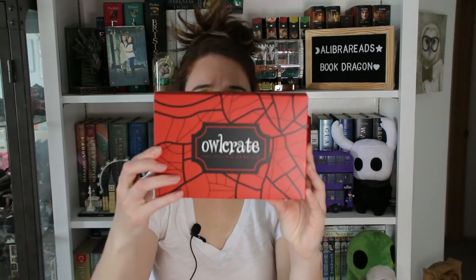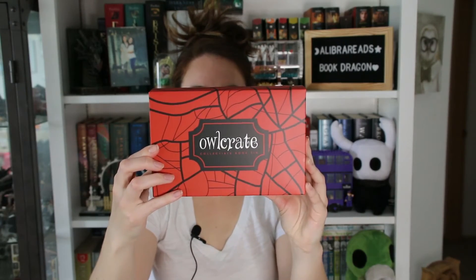What is this? An Owl Crate collectible book tin! This says From the Library of Red London, Volume One, inspired by the Shades of Magic series by V.E. Schwab. I just recently read the first book, A Darker Shade of Magic, and I really liked it. I really like V.E. Schwab's writing a lot. I have the other two books in the series I haven't read yet, but I really enjoyed the first one. So this is really cool — this is relevant to something I've actually read.